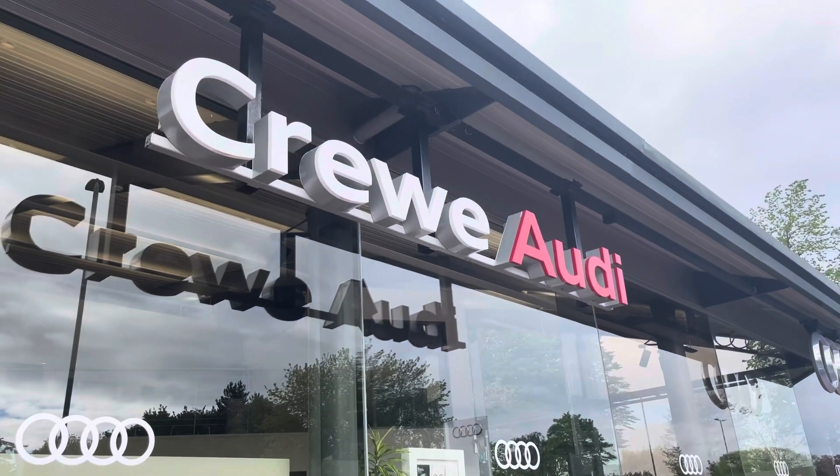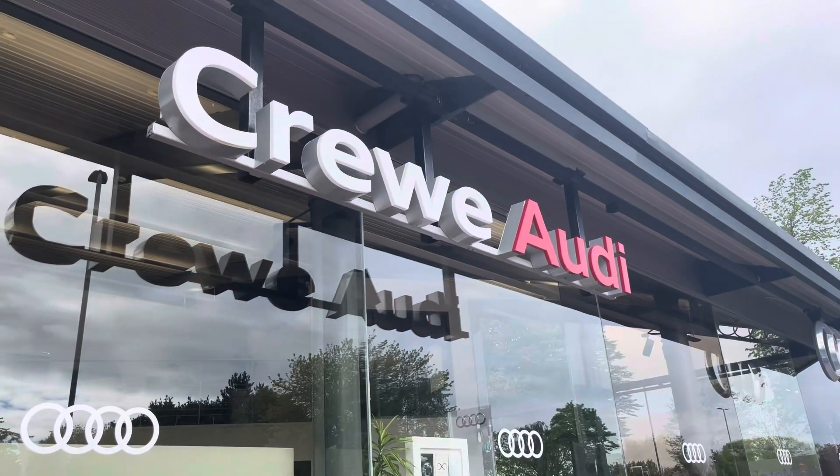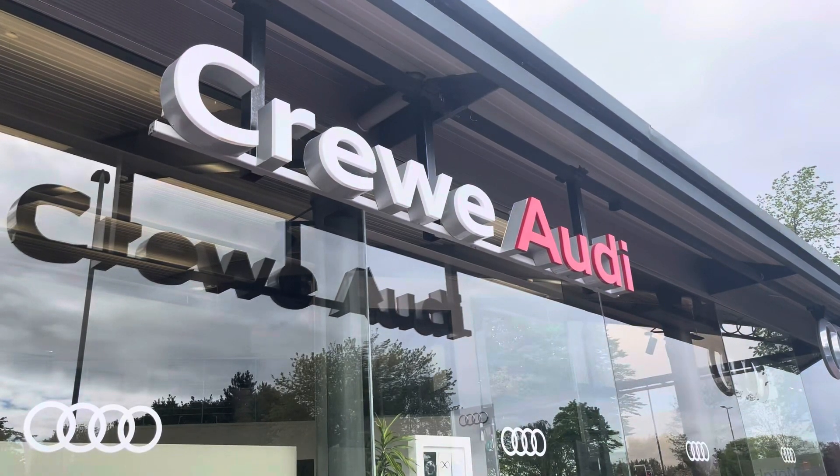This vehicle comes with a minimum of 12 months manufacturer warranty and 12 months roadside assistance. For more information about this vehicle or to arrange a test drive, please call us now on 01270 864 084 or enquire online now.